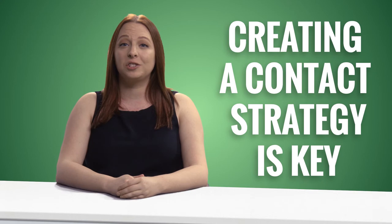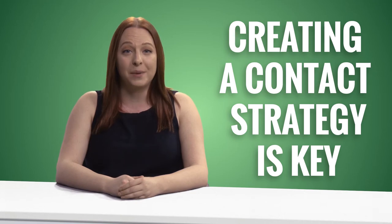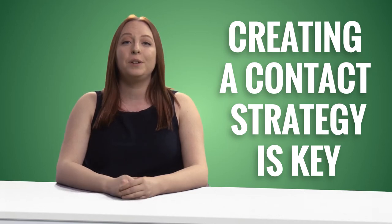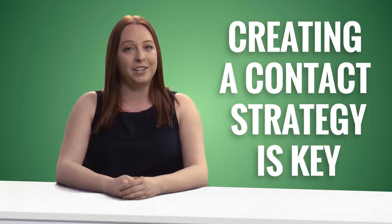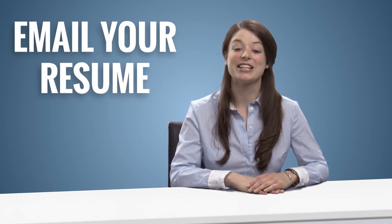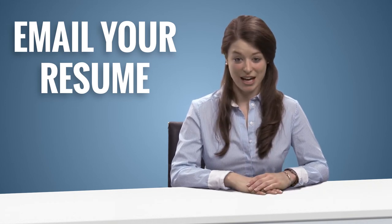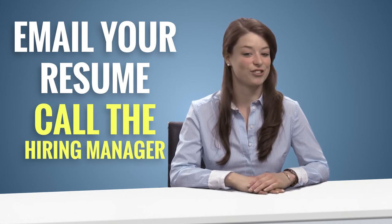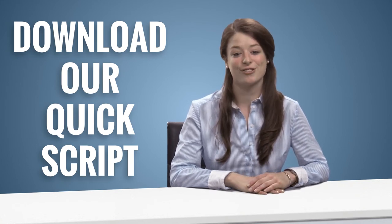Sometimes landing that dream job is all about who you contact. Creating a contact strategy is key. When you see a job that's too good to pass up, don't wait for somebody to notice you — make somebody notice you. Use the company's website to find out who exactly the hiring manager is and email them your resume directly with a professional yet memorable message. And don't stop there. See if you can impress somebody else in the department with an emailed resume. I've forwarded to my bosses several great resumes that have been sent to me. If you have the guts to do it, call the hiring manager just to introduce yourself. Attached to this video is a quick script on what you can say. When you take the initiative to do things other applicants are afraid to do, you'll definitely get noticed.